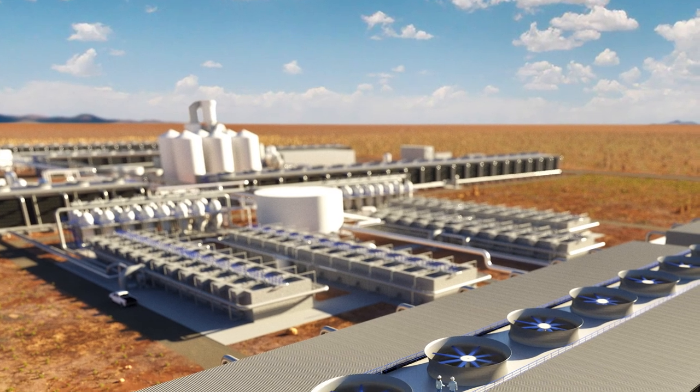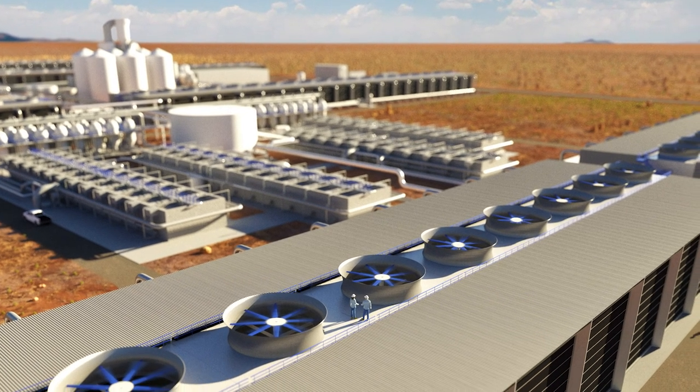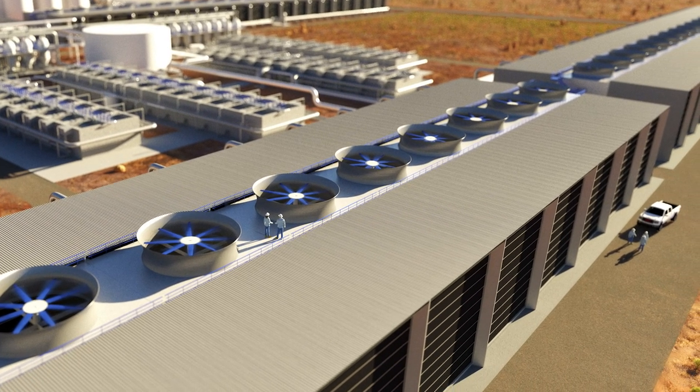We're planning to deploy a direct air capture plant that will capture between 0.5 and 1 megatonnes of carbon dioxide per year up in northeast Scotland. What we've recently announced is pre-FEED, and that's the first stage of detailed engineering on this project. It's a significant milestone in progressing the project — the first direct air capture plant in the UK.